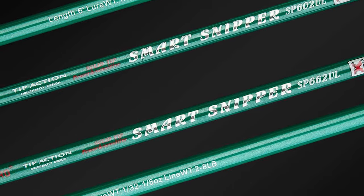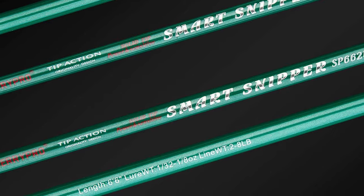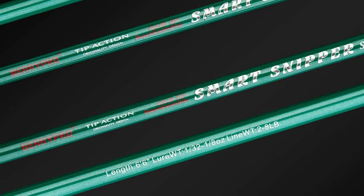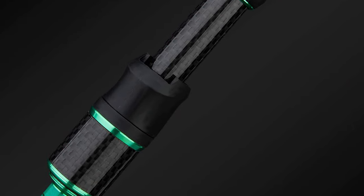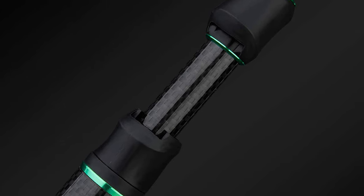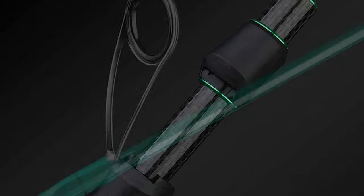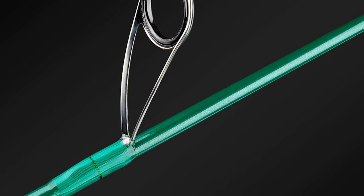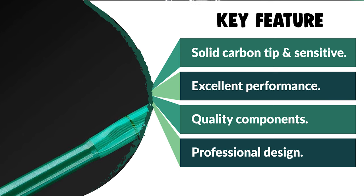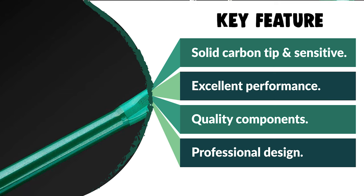The guides are precisely aligned along the bottom of the spine of the blank, so when making a cast, sensitivity is transferred from the line to the rod and then to your hand perfectly. It uses a split reel seat with a carbon fiber tube insert for comfortable holding while reducing weight. The handle features comfortable, high-density EVA wrapping with a split fighting butt, providing perfect balance and comfort. Precise data calculation makes sensitivity and flexibility combine perfectly on this pole.